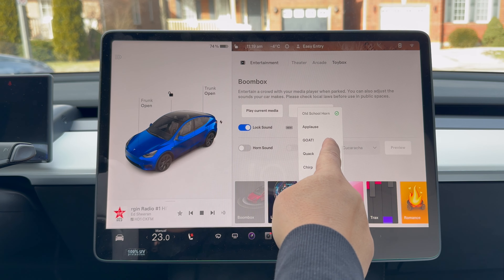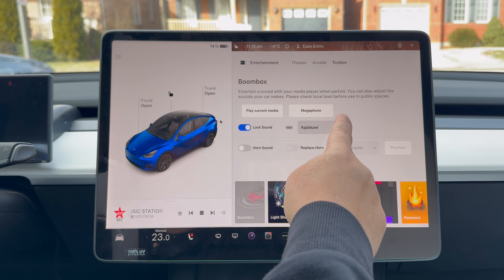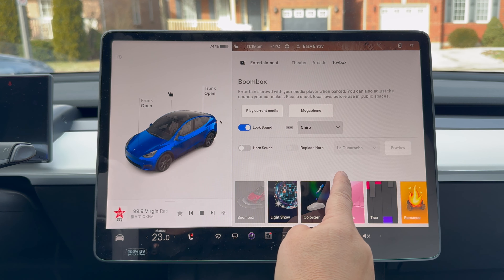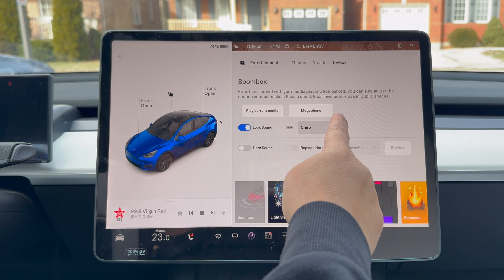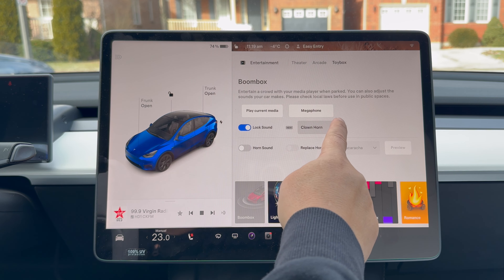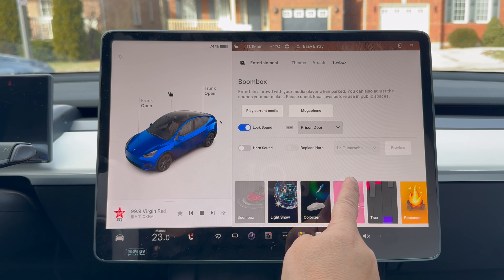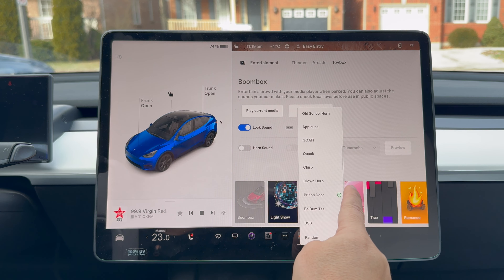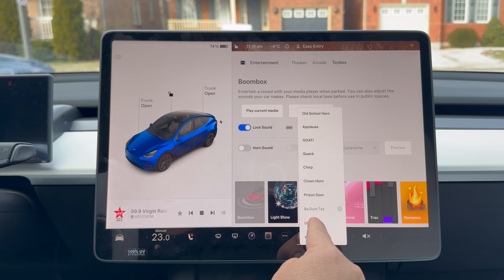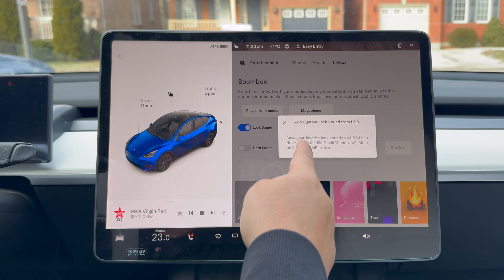Here are all the different options: old school horn, goat, applause, duck quacking, chirping like the old school alarm chirp — that's pretty funny for old school people — clown horn, prison door that just sounds like a prison door closing, and drums. USB basically means you can customize any sound you want: put it on a USB stick and upload it right to the car.